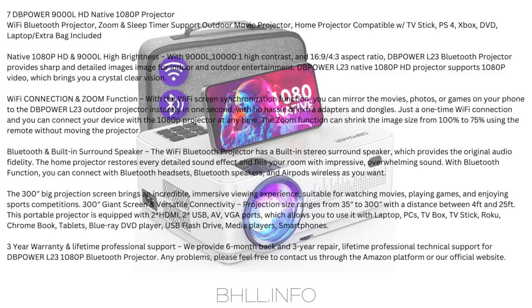The dB Power L23 Bluetooth projector provides sharp and detailed images for indoor and outdoor entertainment. It supports 1080p video for crystal clear vision. With the Wi-Fi screen synchronization function, you can mirror movies, photos, or games from your phone to the dB Power L23 outdoor projector instantly in one second — no hassle of extra adapters and dongles. Just a one-time Wi-Fi connection to connect at any time. The zoom function can shrink image size from 100% to 75% using the remote without moving the projector.